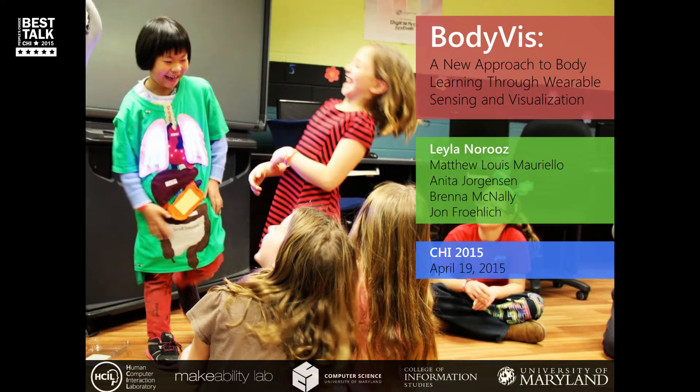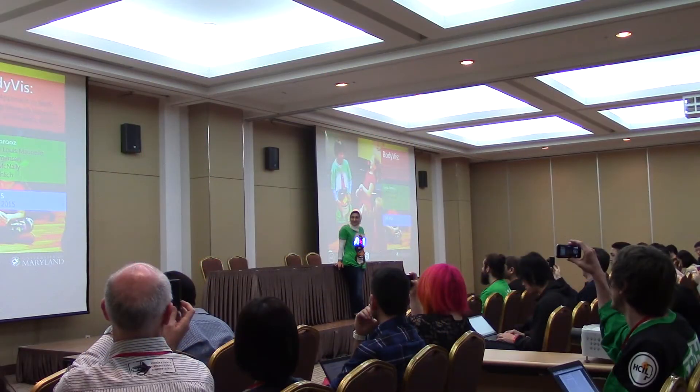The next talk is going to be given by Laila Morrow from the University of Maryland, and this paper also received an honorable mention award.